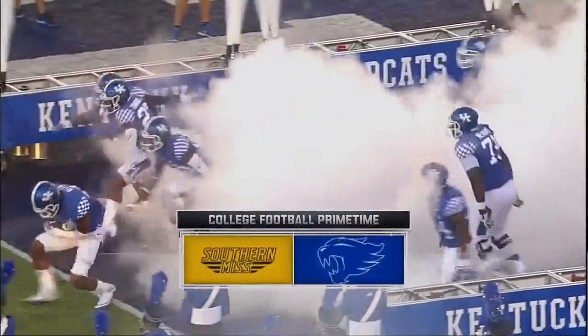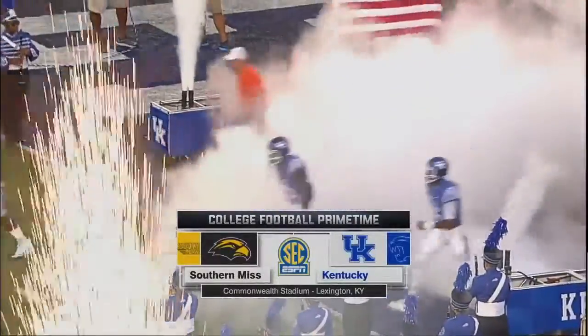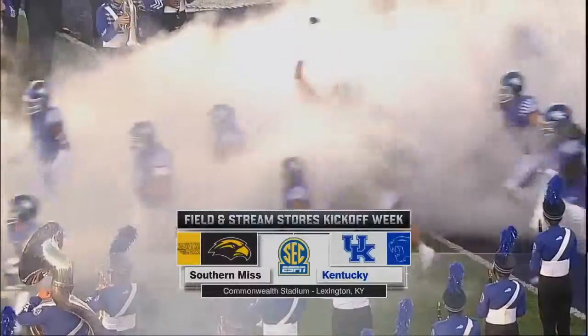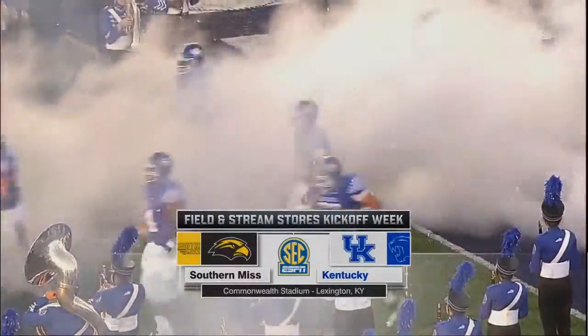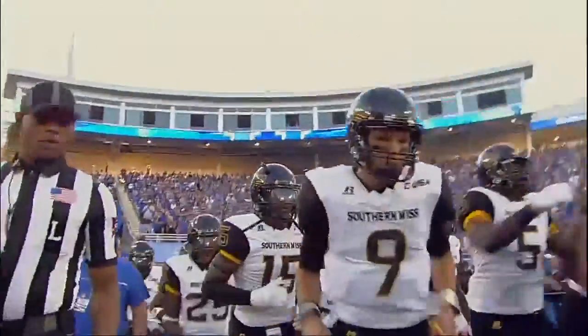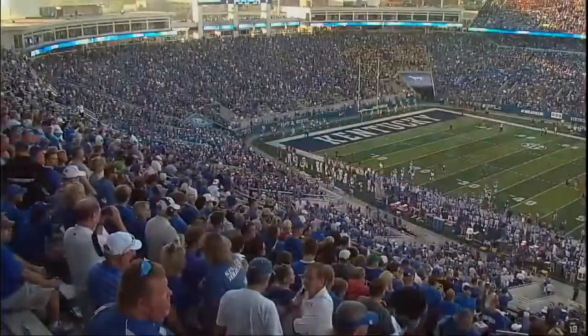In the diminishing daylights of Lexington, it's the season opener for the Kentucky Wildcats and the Southern Miss Golden Eagles. It's all a part of the SEC on ESPN. We are at Commonwealth Stadium in the Bluegrass State.